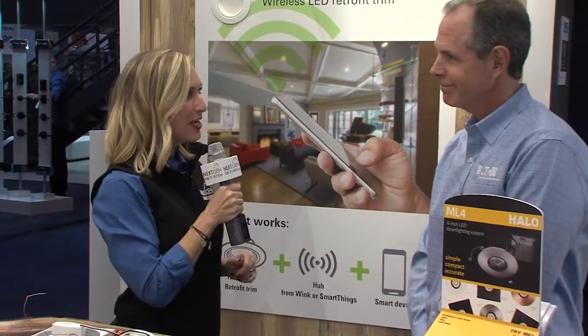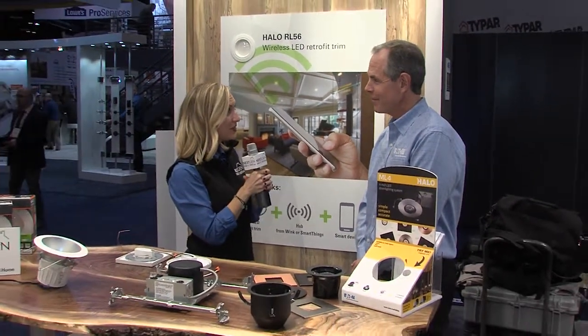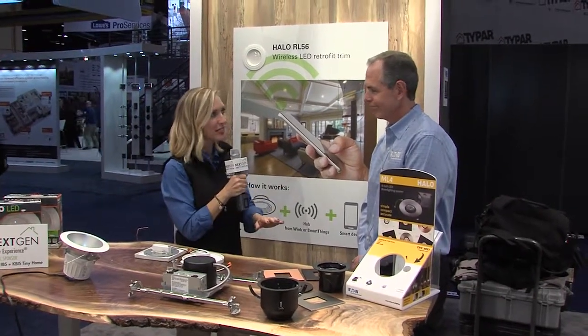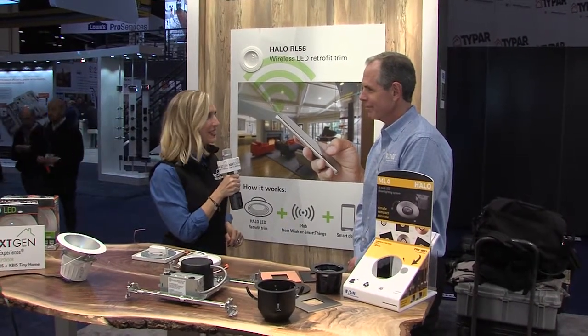We're here at the International Builder Show 2017. I'm with NGHTV.com, and I'm Krista Inakovsky, talking with Glenn Siegel of Eaton. You're the director of marketing, and you have some really interesting new lighting products to share with everyone here at the show. What can you show us today?